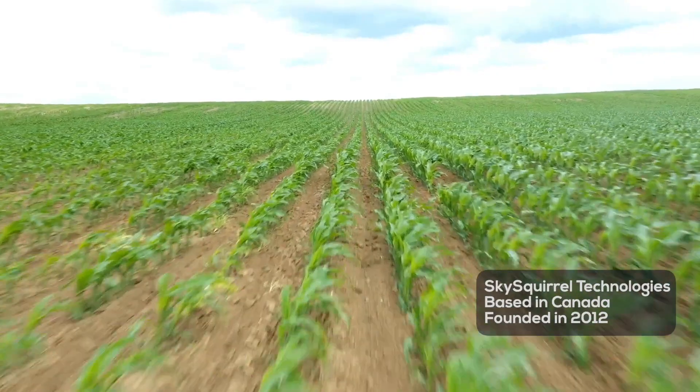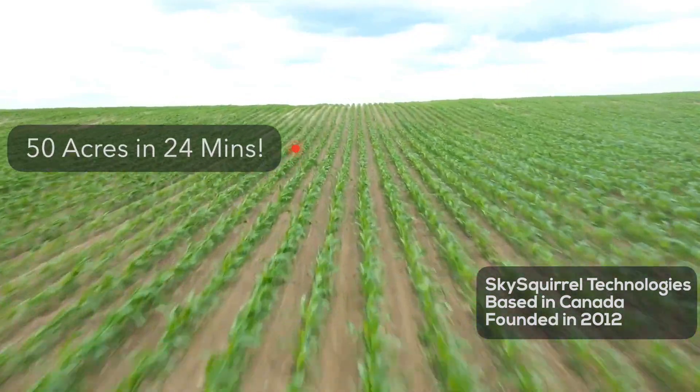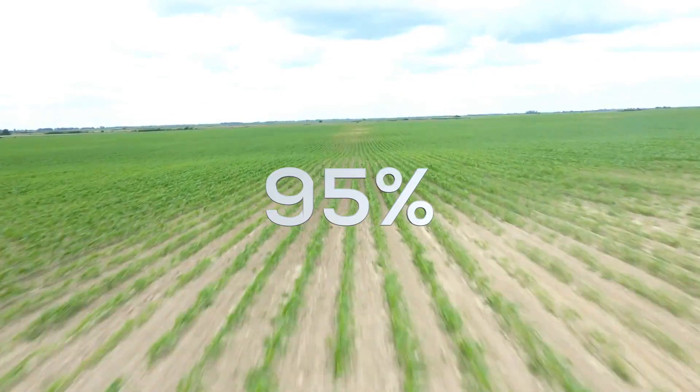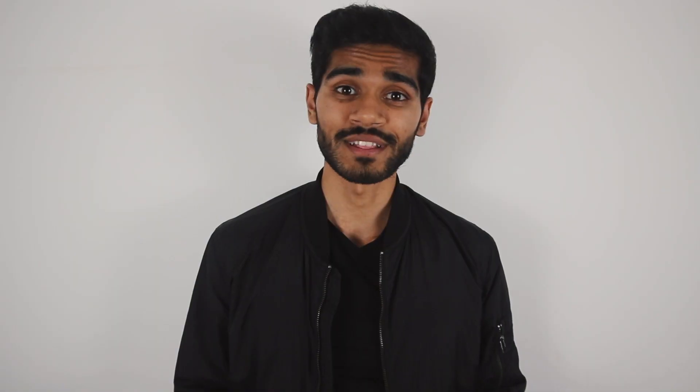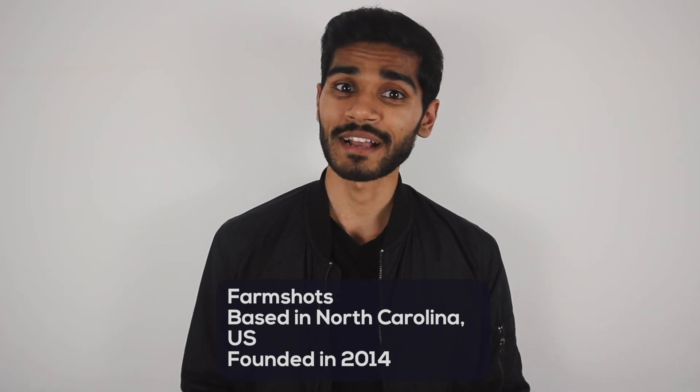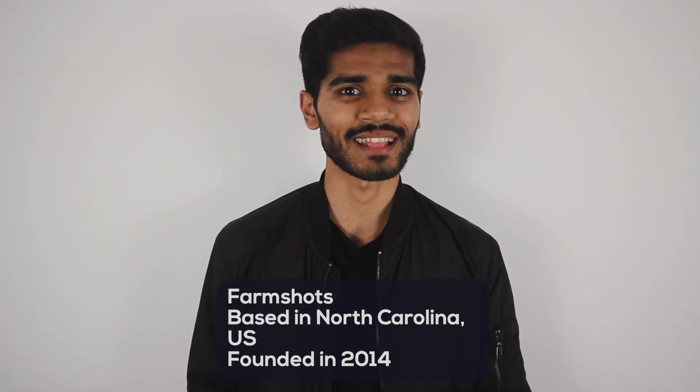Sky Squirrel Technologies is doing just this. They claim to be able to scan 50 acres of fields in 24 minutes and provide a health report that's 95% accurate. Similarly, there's a company called Farm Shots that's doing the same thing by combining drone imagery and satellite imagery.